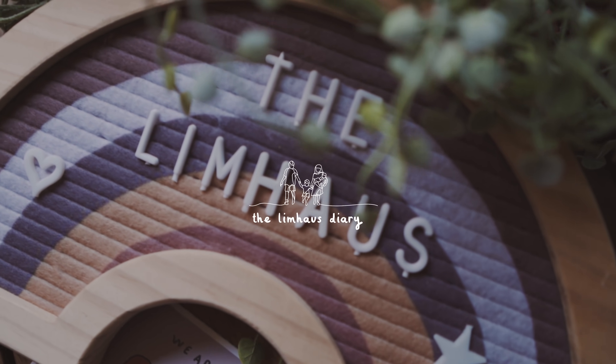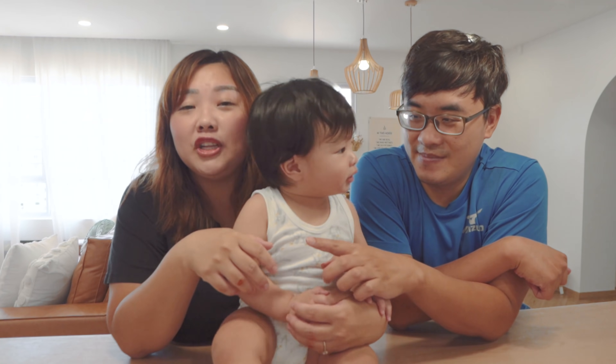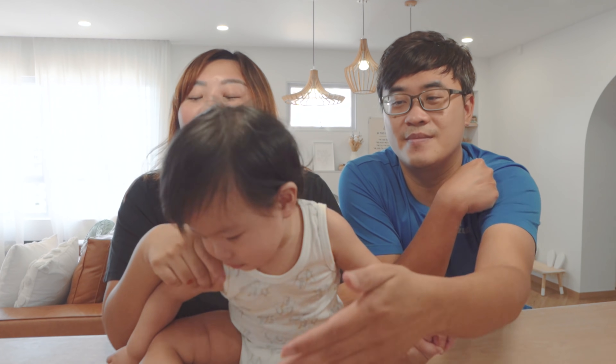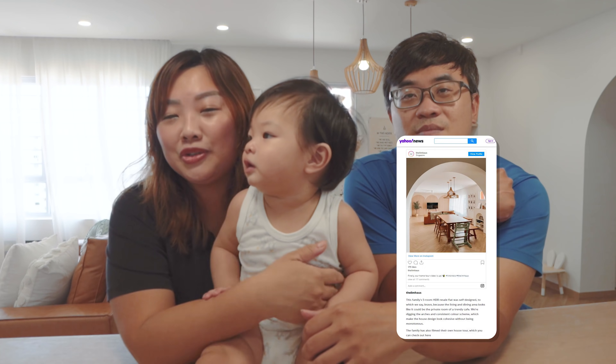Hi, welcome back to the Lim house and back to our channel. Thank you so much for your tremendous support for our previous home tour video. We've been blown away by all your comments, likes and views, and we're thankful for the opportunities that came after, like being featured on Eight Days and also on Today and Yahoo News.